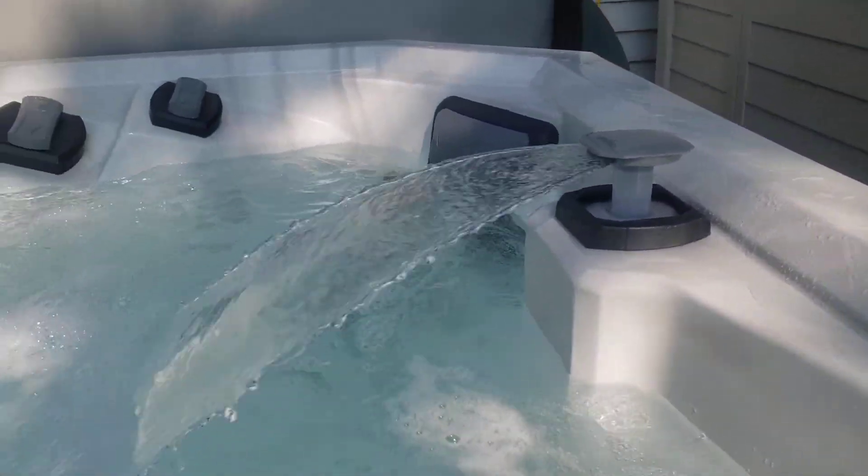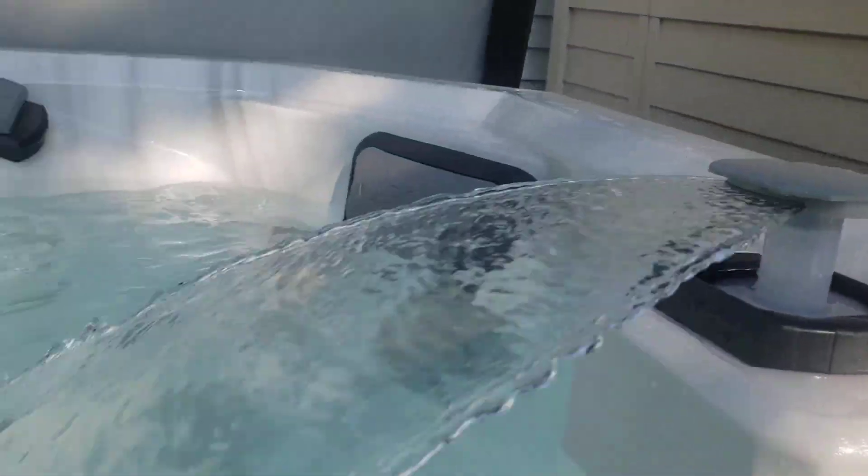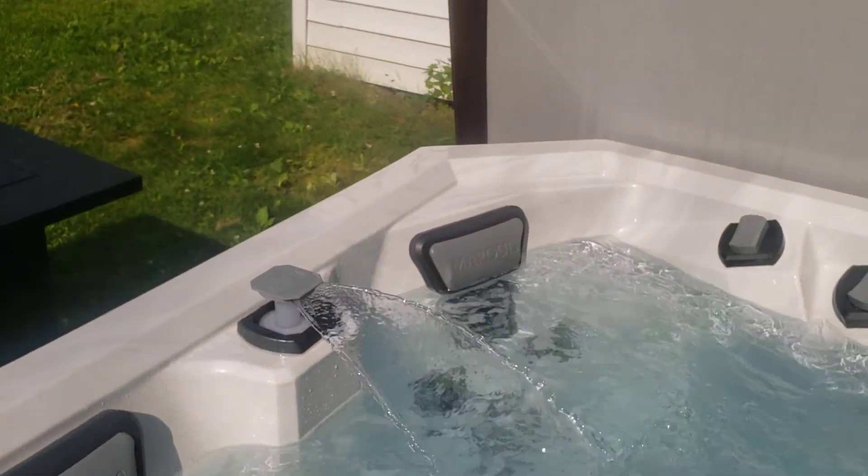Take a look at that — the Marquise hot tub. Incredible, this thing is going all out.